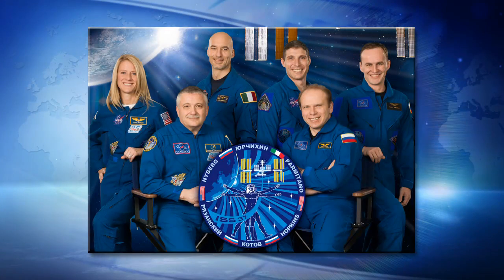And the astronauts on board the crew, Expedition 37, led by Russian cosmonaut Fyodor Yurchikhin there in the front row on the left. Going across the back, we have NASA astronaut Karen Nyberg and Luca Parmitano from the European Space Agency. And next to him, NASA astronaut Mike Hopkins and then two Russian cosmonauts on the end there, Oleg Kotov and Sergei Rozansky.